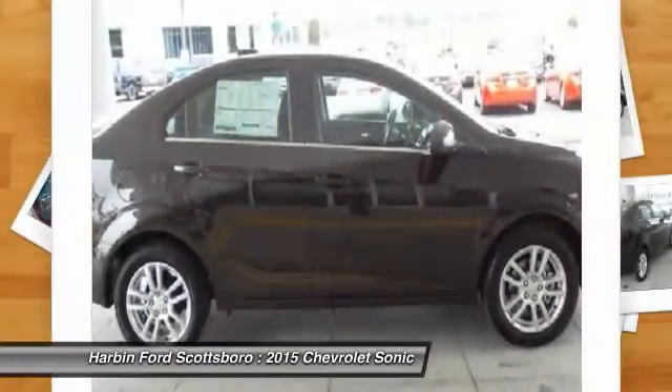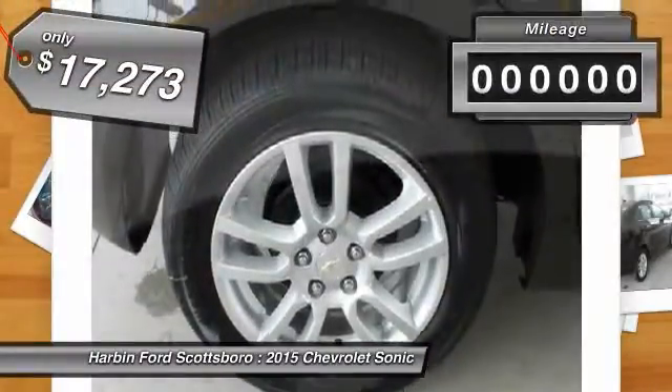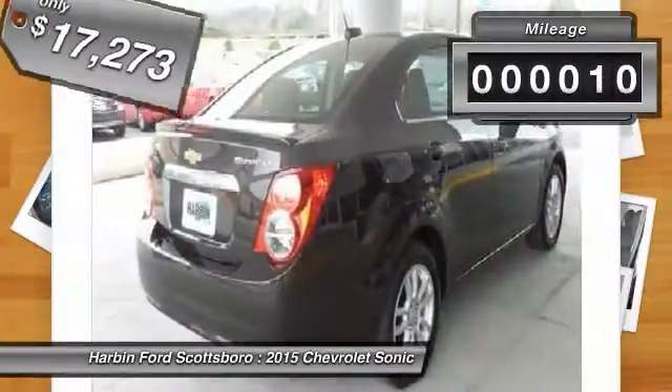Where's the sweet spot behind the wheel? It is priced below $20,000. This vehicle has less than 100 miles.